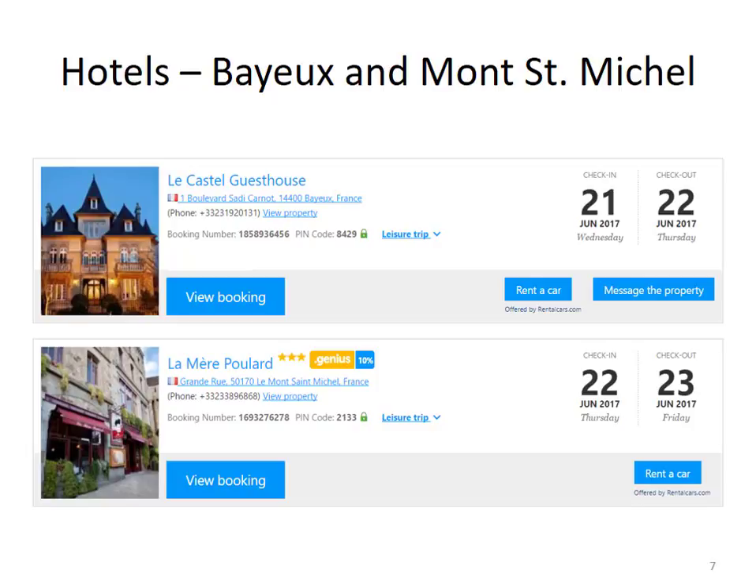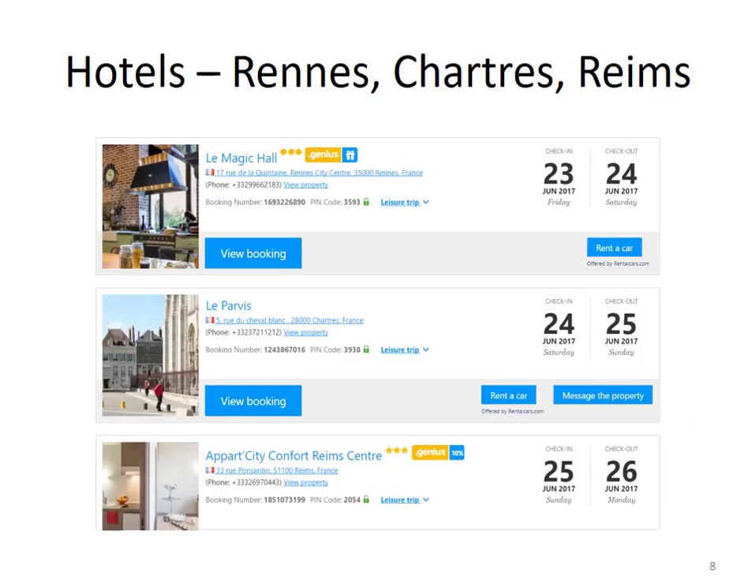I have to warn anybody going to Mont-Saint-Michel: it is not cheap to stay on the island itself. If you want to save money, then stay on the mainland. I consider Mont-Saint-Michel to be a bucket list item and worth the extra expense. The other three places we would stay: La Magicale, a boutique hotel in Rennes which looked pretty funky; La Parvie in Chartres; and an apartment in Rheims. I deliberately picked a really cheap place to stay in Rheims, since I didn't think Jill and her kids would be with us for this part of the trip.